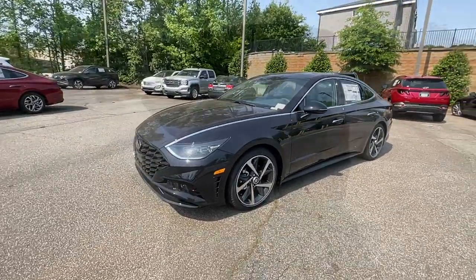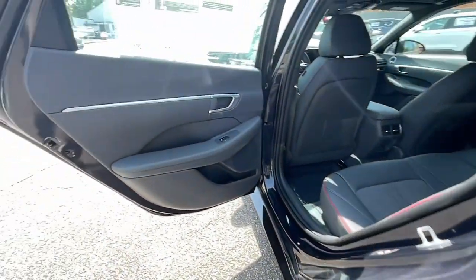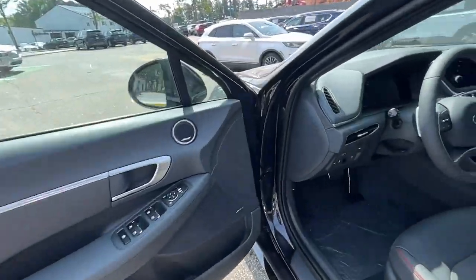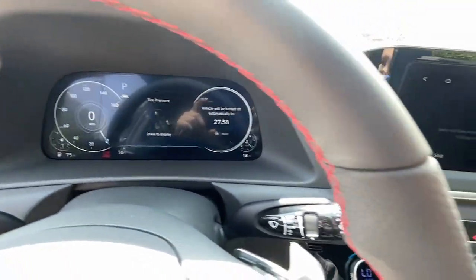These are just some of the great options this vehicle comes with: Apple CarPlay and/or Android Auto, navigation system, moonroof, keyless entry, heated mirrors, satellite radio, aluminum wheels, dual zone AC, heated front seats, and power driver seat.